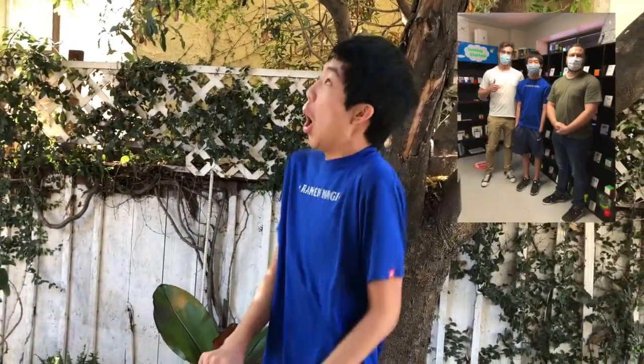Hey guys, I slept for like an hour or something, maybe two hours since our meeting with Cameron Brown. Holy, holy, holy.